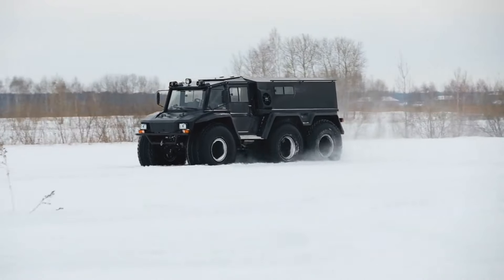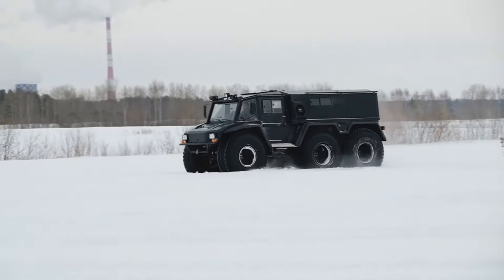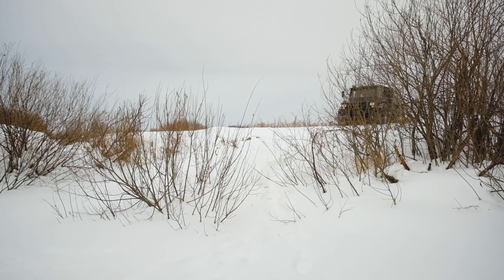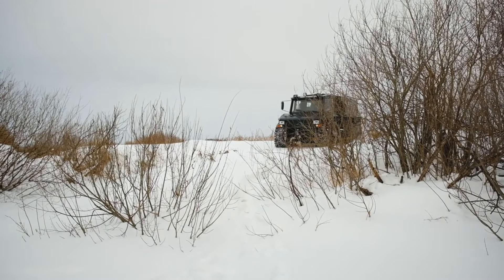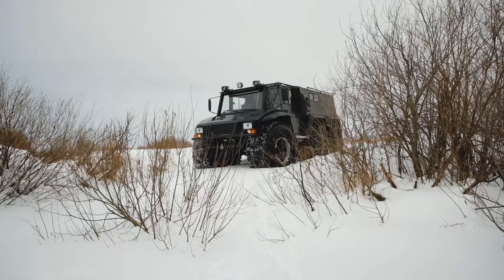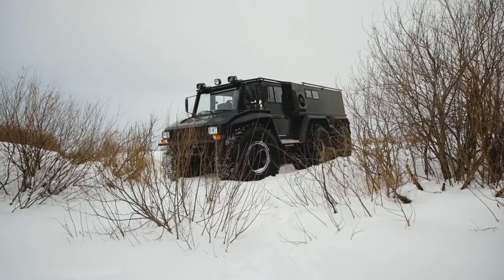Driven by innovation, fueled by passion, the Kreshit X310 is more than just a vehicle — it's a trusted companion on the journey to winter's wonderland. The Kreshit X310 all-terrain vehicle — where every departure is a gateway to snowy escapades and unforgettable memories.